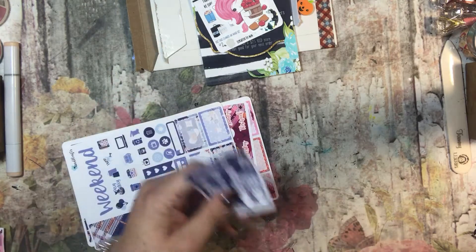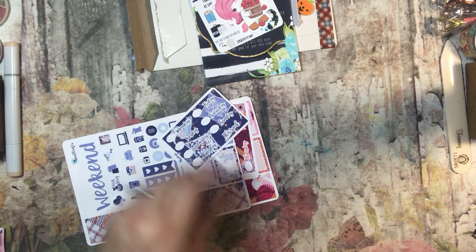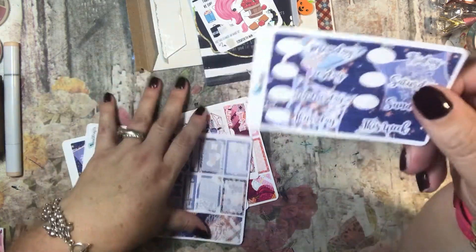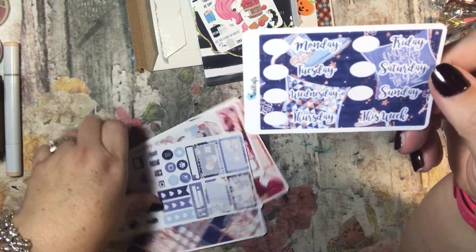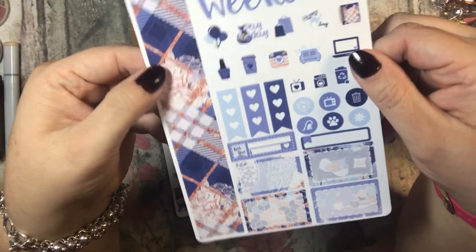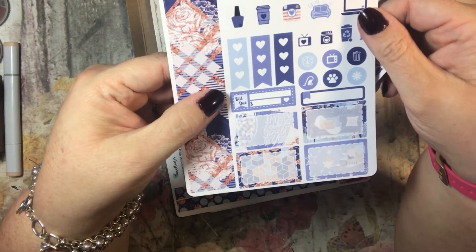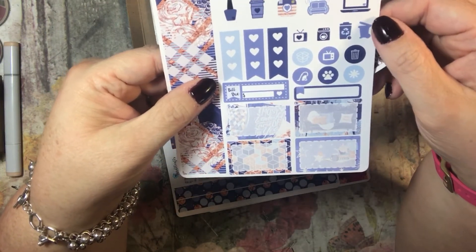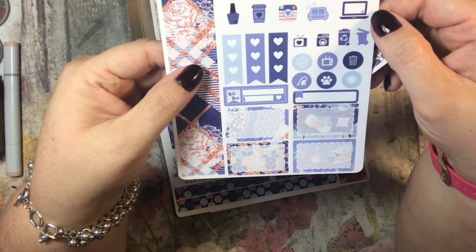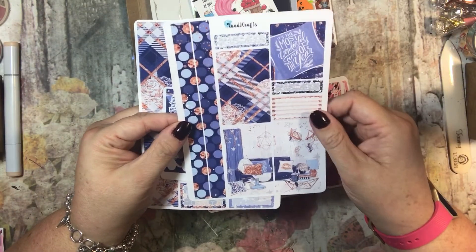This one is the 'Wonderful Time of the Year.' It has blue, and those are the day stickers. Here are some washi — I love the plaid, and this blue is really pretty. Payday, lazy day, hump day — there's hump day stickers! Coffee. This blue is so pretty. There are two sheets of this, and it says it's the most wonderful time of the year.